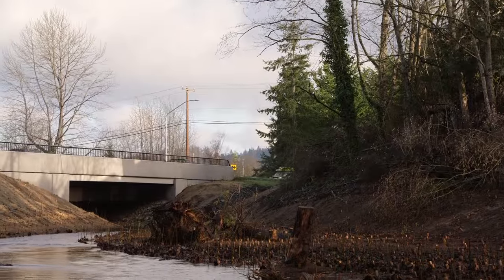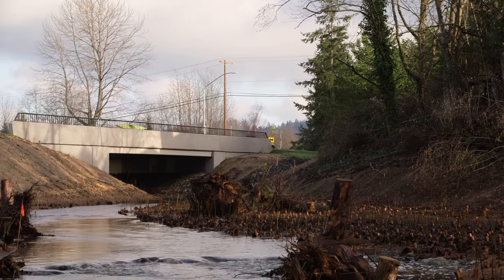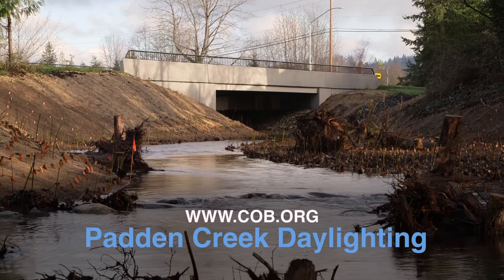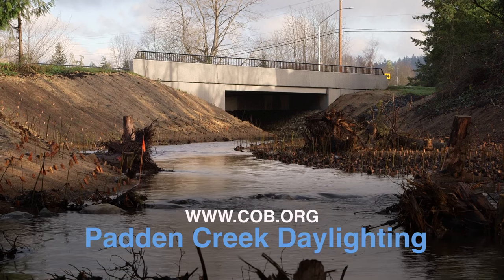This is a project of the City of Bellingham's Public Works Natural Resources Division. For more information, visit www.cob.org and search for Padden Creek Daylighting.